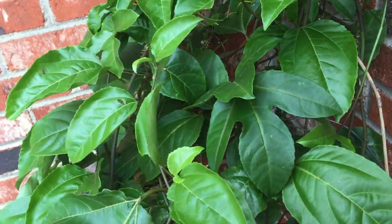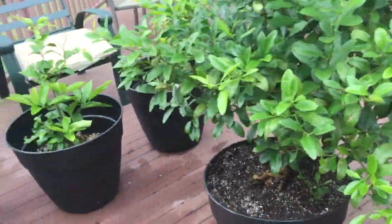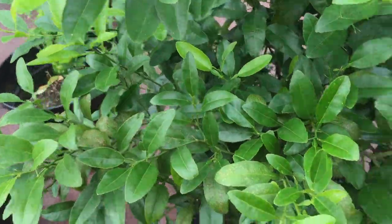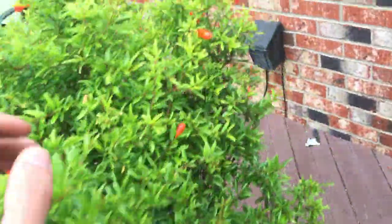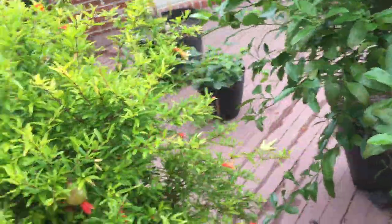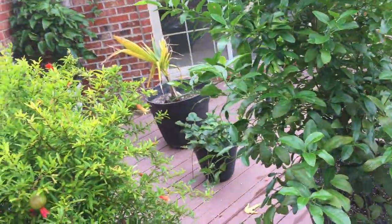Passion fruit looking good, nice and green, very healthy. The ones that need water get watered - passion fruit gets water every day now, it definitely goes through the water. Orange tree goes through a lot of water too, looking really good. And of course the pomegranate definitely goes through a lot of water - the plants are so big and they have a lot of leaves.